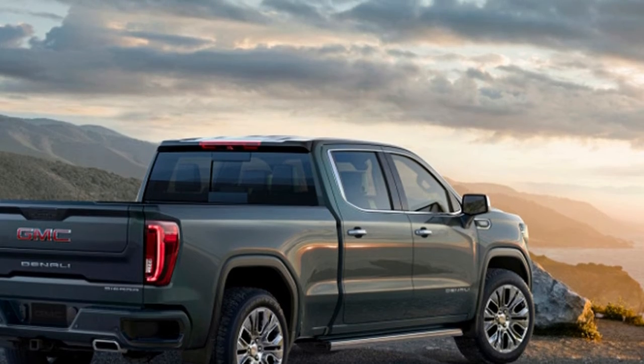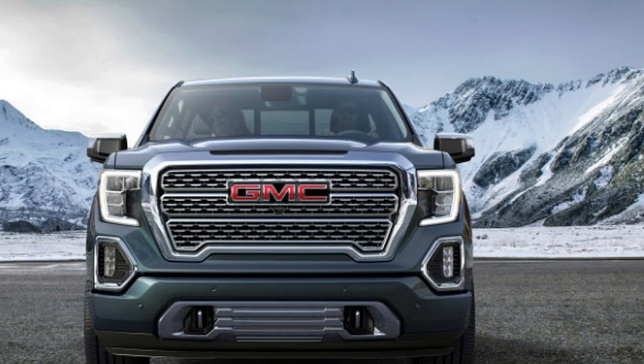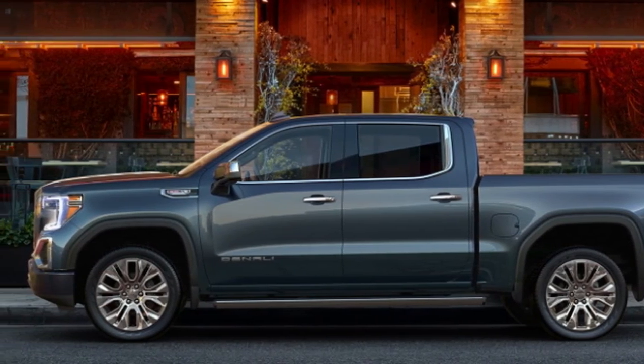For more subtle elements on the all-new 2019 GMC Sierra 1500, make a beeline for the full see at pickuptrucks.com, and stay tuned for driving impressions and valuing data as they end up accessible.